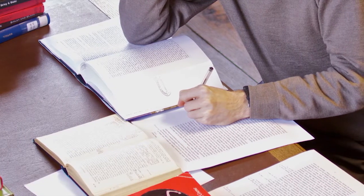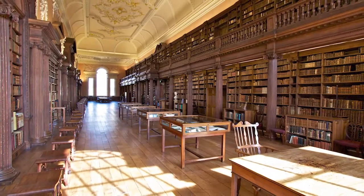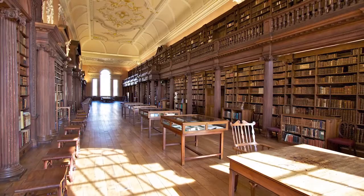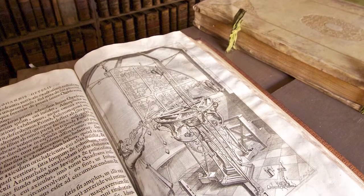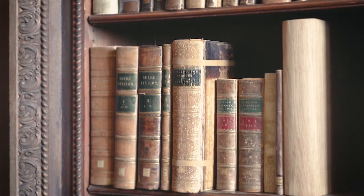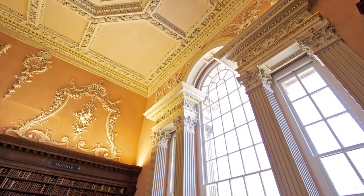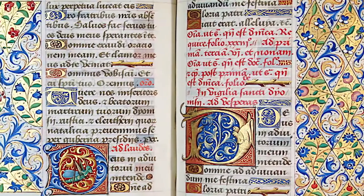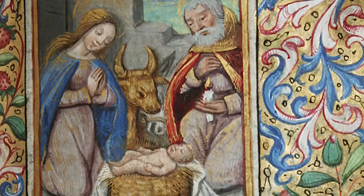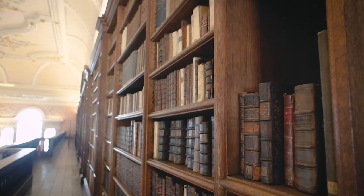We're now standing in the magnificent upper library here at Christ Church. This was the library as it was originally conceived, from the plans drawn up in 1717 for a library which opened in 1775, to house the college's ever-growing collection of early printed books and manuscripts. It houses around 40,000 items in this main space alone, and we have about another 40,000 titles housed in other parts of the college, which form what we now class as special collections for the library.